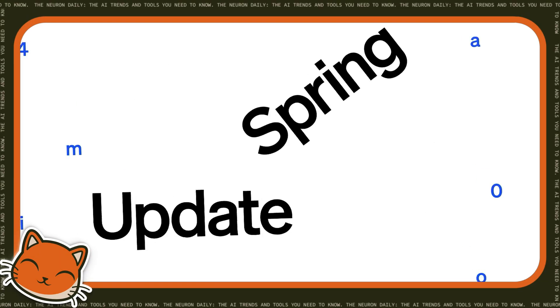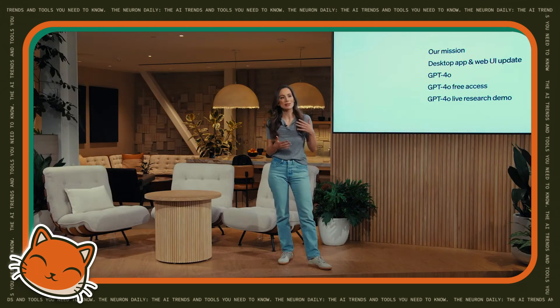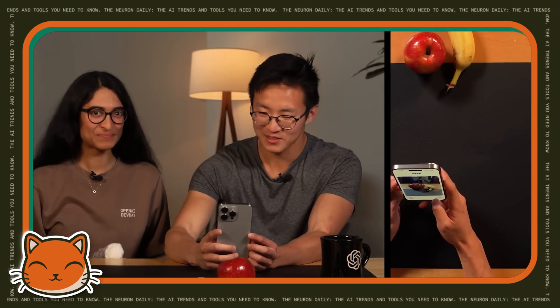Three major updates have totally transformed ChatGPT in the past year, and honestly the whole AI marketplace with it. First, GPT-4o dropped in May of 2024, letting you actually talk to ChatGPT in real time and show it images.